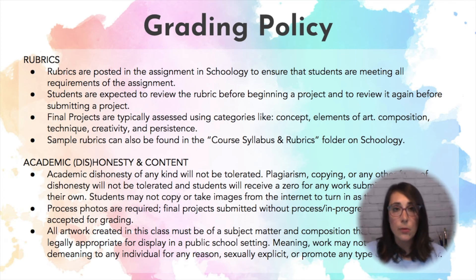In this digital age that we're living in, it may be easy to take images from the internet to turn in as our own. However, that will not be tolerated in this class. We are requiring process photos to be submitted. So as a student is working on something, every day they work on that project they should be submitting a process photo to Schoology. We don't want to be turning in any work that's not our own.